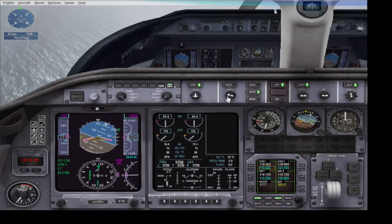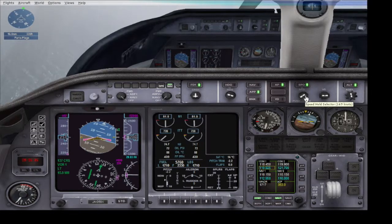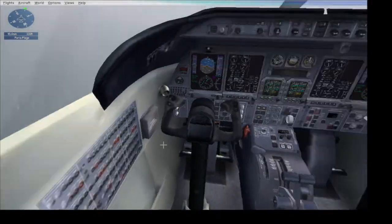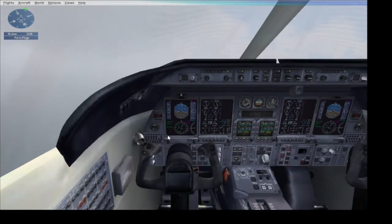All I need to take care of now is my landing gear, my flaps, and my speed. Since I've got the speed, I'm going to decrease speed to around 170 knots and start increasing my flaps — one notch of flaps is on.